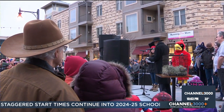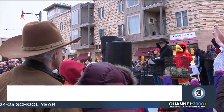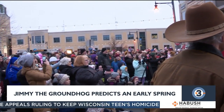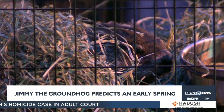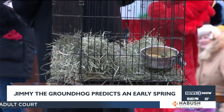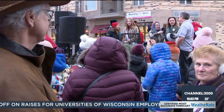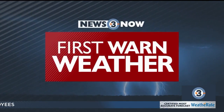Jimmy the groundhog from Sun Prairie says to expect an early spring — he was not able to see his shadow this morning under cloudy skies. Meteorologist Alex Harrington joins us now with more in his first-warn forecast.